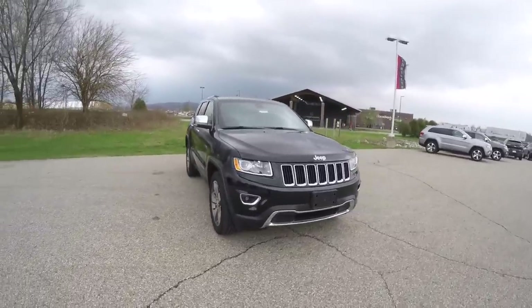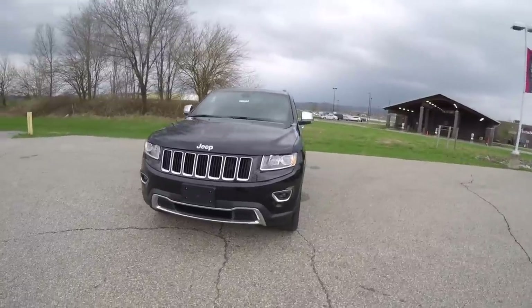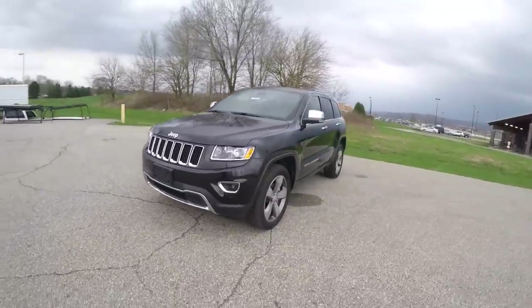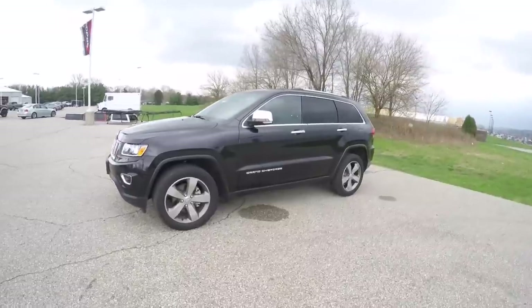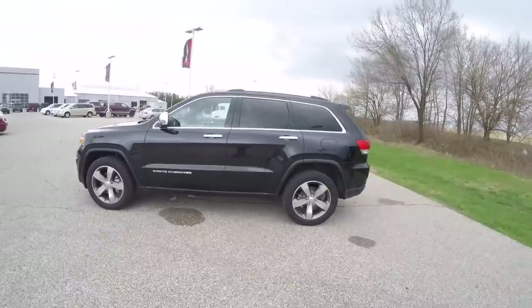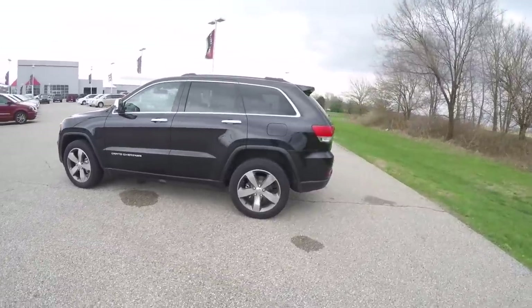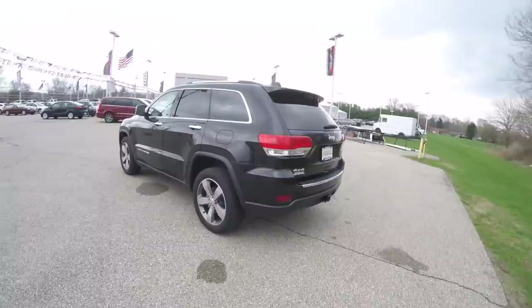Hello everyone. Today we're going to take a quick walk around look at this brand new 2015 Jeep Grand Cherokee Limited. This Grand Cherokee is in brilliant black crystal pearl coat, has the Moroccan black leather interior. It is four wheel drive, powered by a 3.6 liter Pentastar V6 engine with an 8-speed automatic transmission.